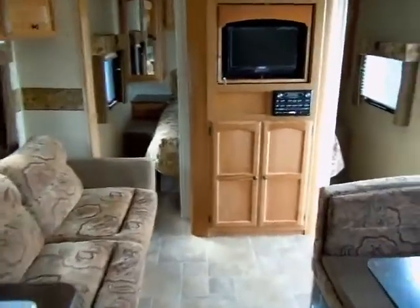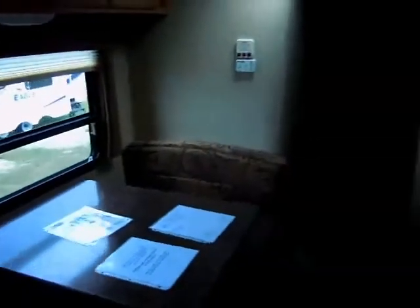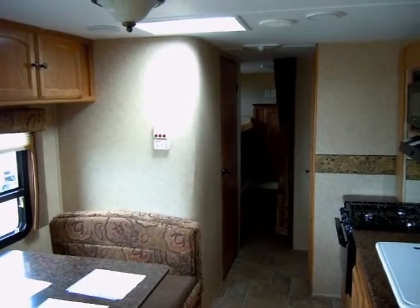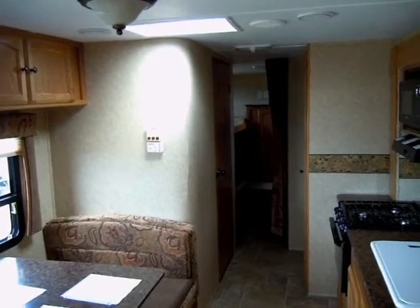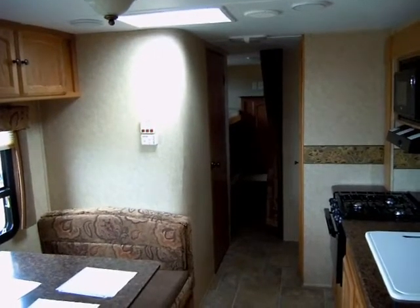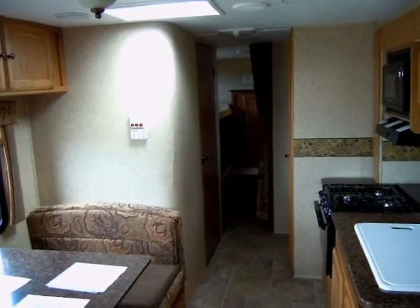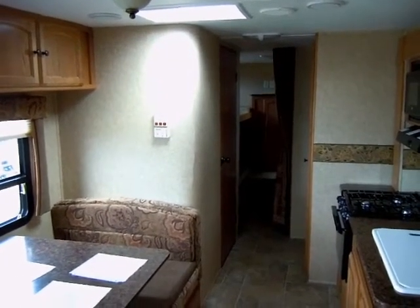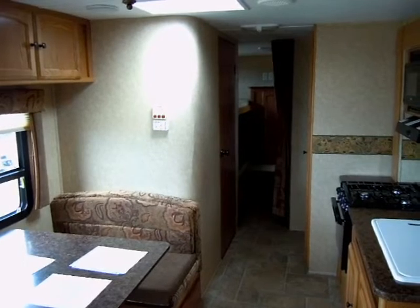Again, this is stock number D1558, a 2011 Dutchman Lite 295 BHGS travel trailer. This unit really is very family friendly — if you counted up all the beds, it could sleep up to 10 people. We hope you enjoyed watching this video. If you have any questions, please contact us via email or call us at 1-800-343-5795. We'd love to answer any questions you might have, and please come down — we'd love to show you this RV in person.